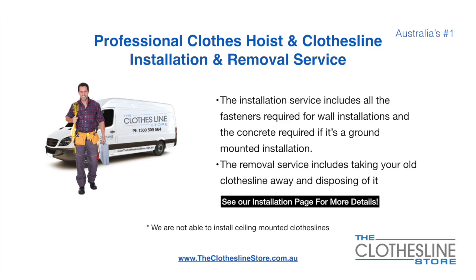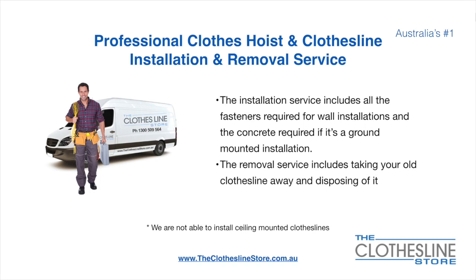If you require professional clothes hoist or clothesline installation and/or removal, we can assist. The installation service includes all the fasteners required for a wall-mounted installation and concrete when we do a ground-mount installation. The removal service also includes taking away and disposing of your old clothesline. Unfortunately, we don't install ceiling mounted clotheslines.